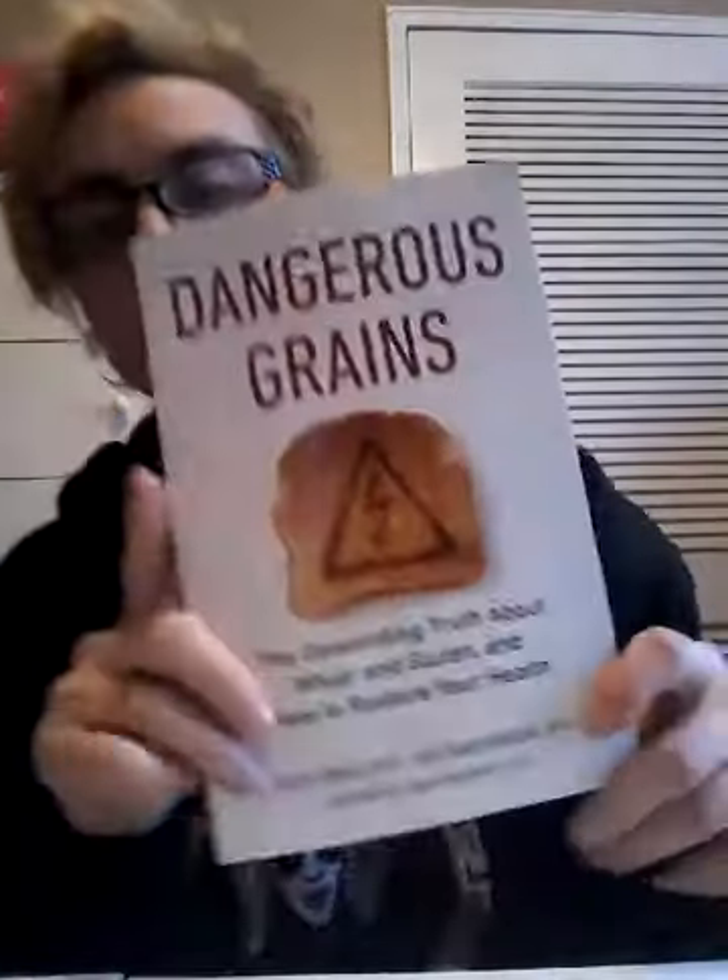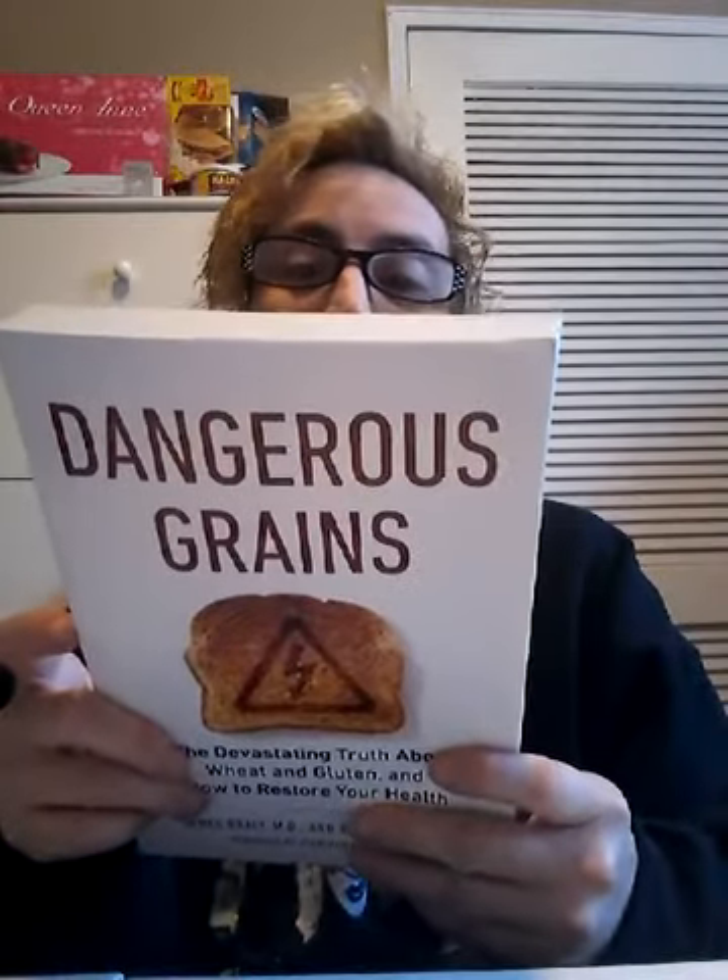I also found this bag that I could possibly take to work or for a little picnic or something. And then I found this book called 'Dangerous Grains: The Honest Truth About Wheat, Gluten, and How to Restore Your Health' by James Barrelli MD and Ron Hogan, with a foreword by Jonathan Wright MD. That's what this book looks like.